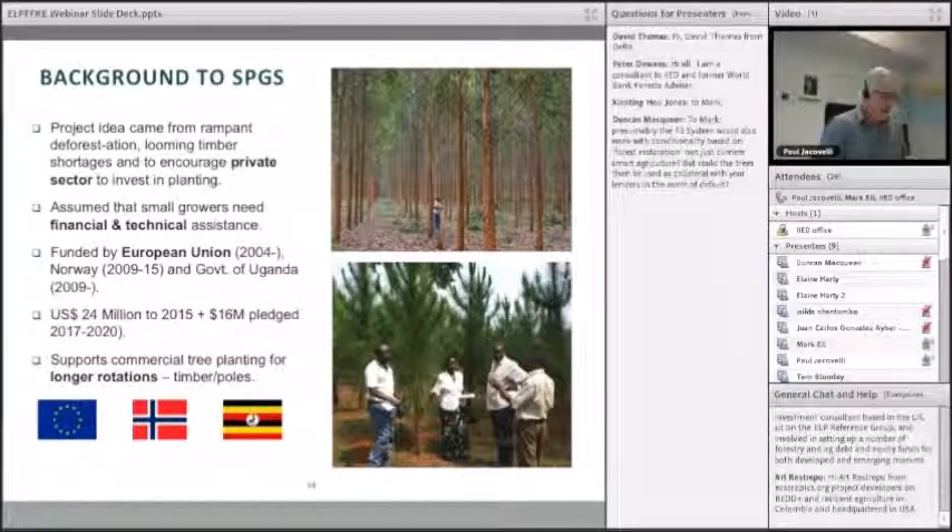The background to SPGS — you see those two photos there. The top one is a three-year-old hybrid eucalypt plantation growing for transmission poles in Uganda. Interestingly, the entrepreneur knew nothing about forestry when he started before we supported him. The bottom slide is a community association that the project supported growing pines — Pinus caribaea — about 2.5 years old, with a rotation of course of about 15 to 20 years.